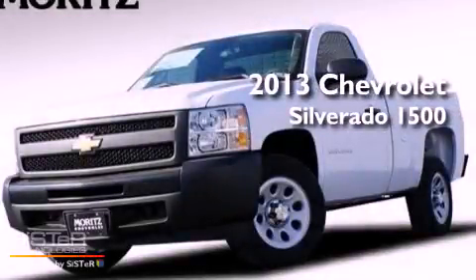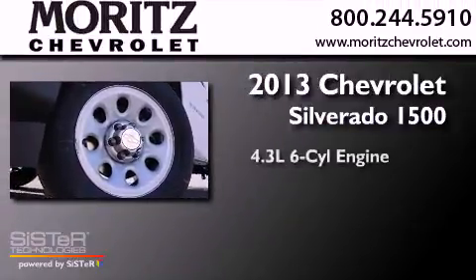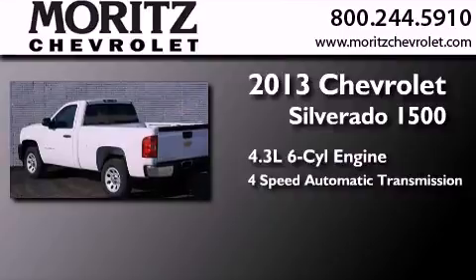This is a brand-new 2013 Chevrolet Silverado 1500. It features a 4.3-liter six-cylinder engine and a four-speed automatic transmission.